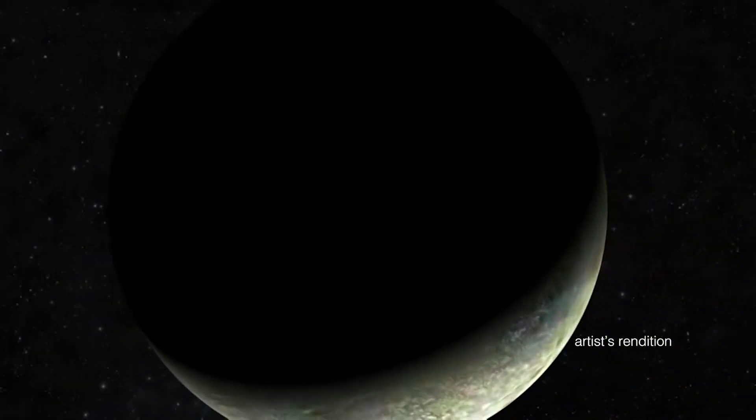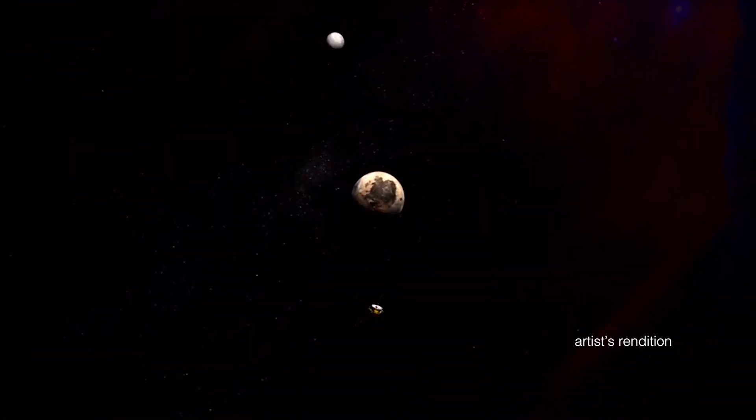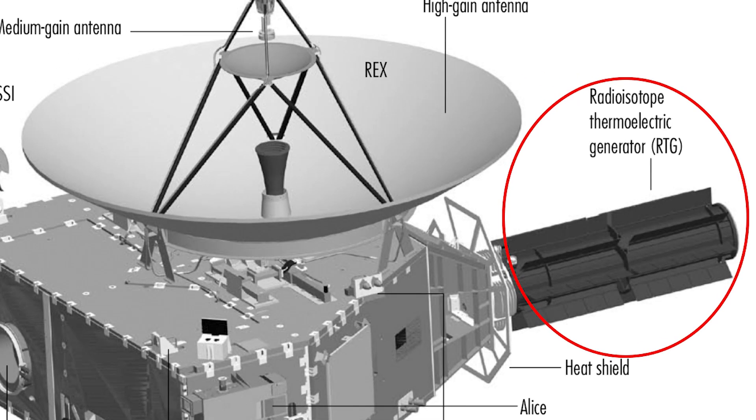Each moon is a whole world with its own interesting geology and mysteries to reveal, but Miranda, Triton, and Charon are very distant. The outer solar system is extremely far from the sun, where solar panels don't work effectively because sunlight is so dim. Because of this, both the Voyager 2 spacecraft and the New Horizons spacecraft are powered by radioisotope power systems, which convert heat to electricity.